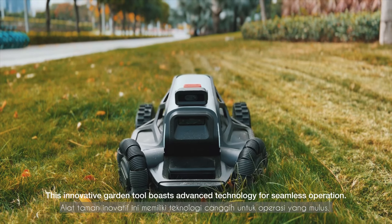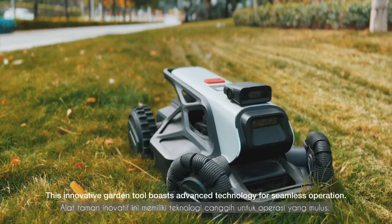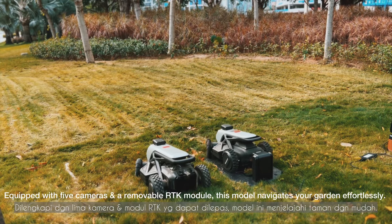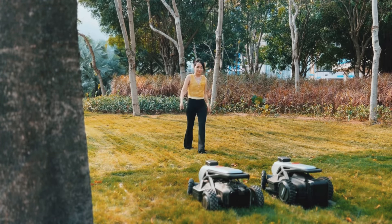This innovative garden tool boasts advanced technology for seamless operation. Equipped with 5 cameras and a removable RTK module, this model navigates your garden effortlessly.